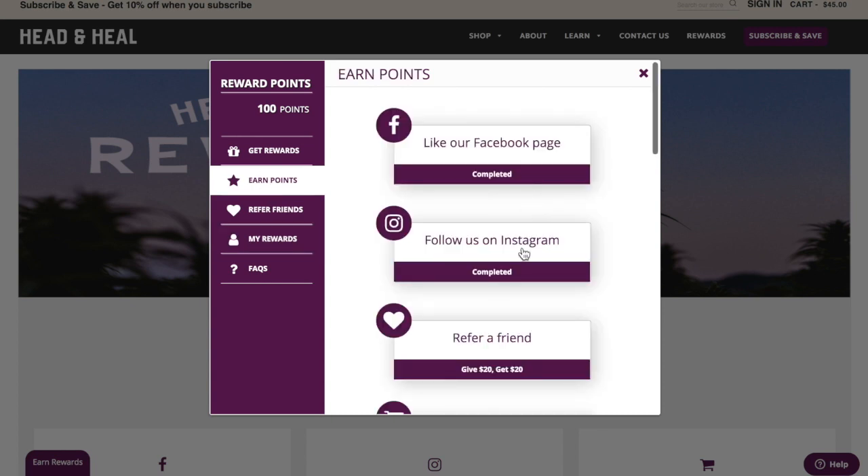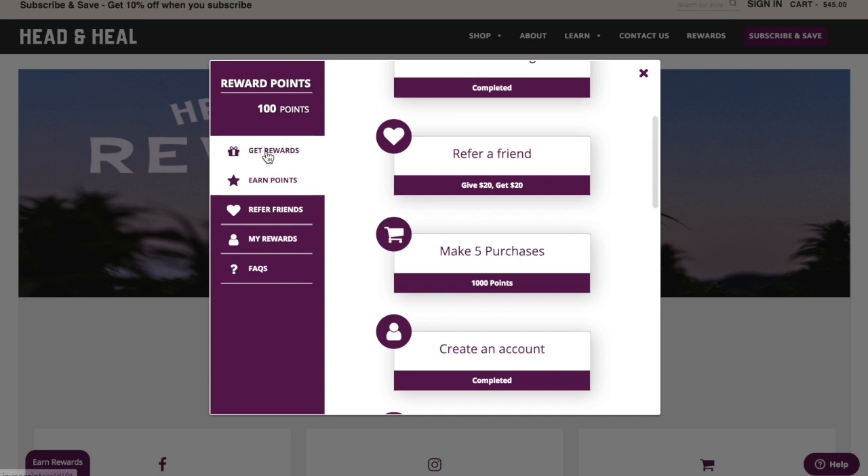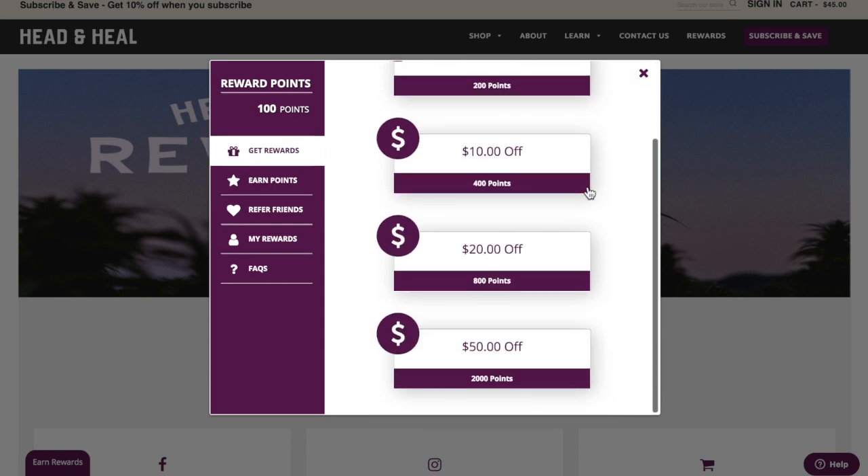I can also see which things I have and have not completed to get points, and I can check on how many points are worth how many dollars.